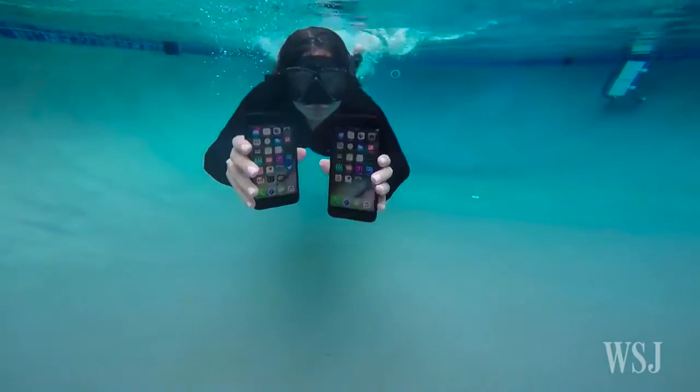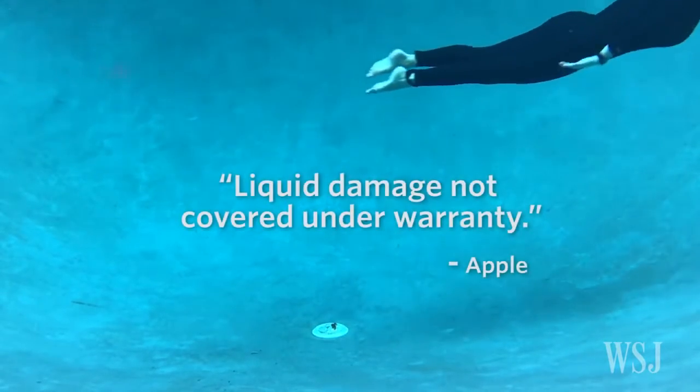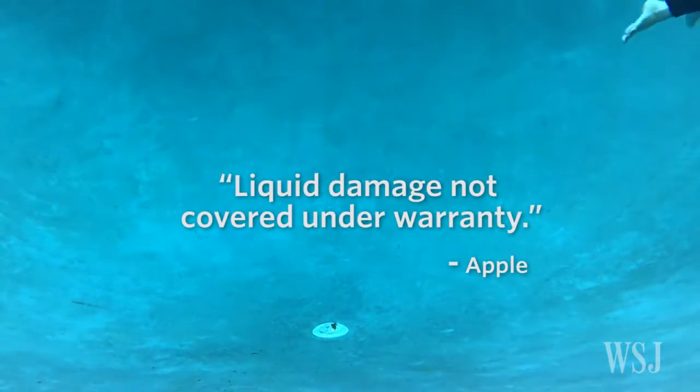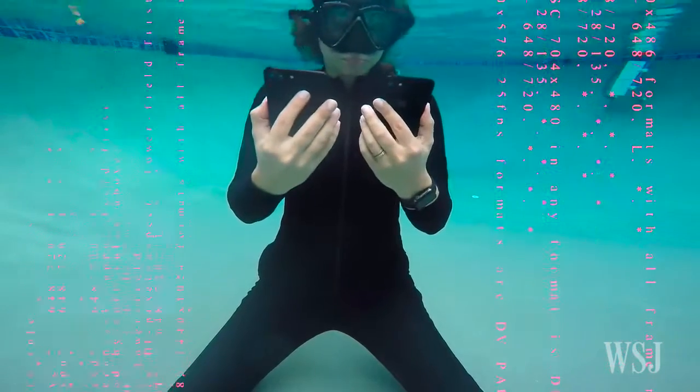Both iPhones were fine after swimming with them for nearly an hour. But Apple says very clearly, liquid damage not covered under warranty. There's an exception if you have AppleCare, but a dead phone is never fun.